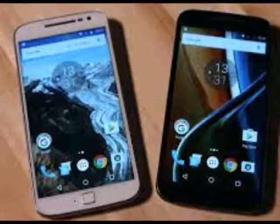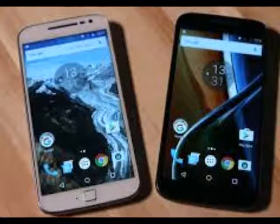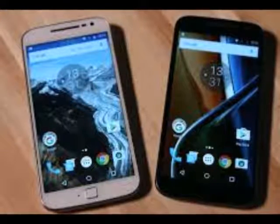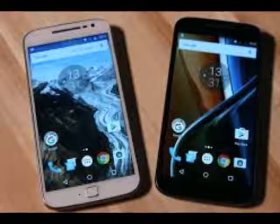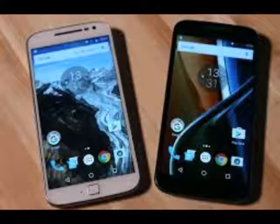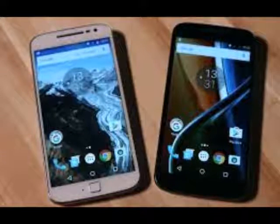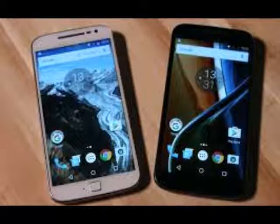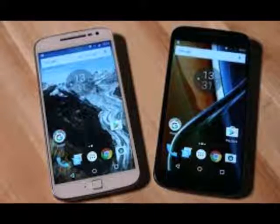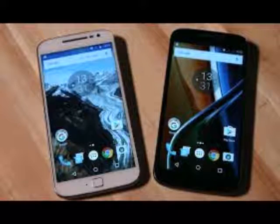James is phones, wearables and tablets writer for TechRadar and covers all the big announcements from the best manufacturers making gadgets for your palms, wrists and face. Based in London, James is often testing out the latest and greatest phones, smart watches, VR headsets and, when he can be motivated to go outside, fitness bands. Be sure to follow him on Twitter for all the latest from the mobile world.